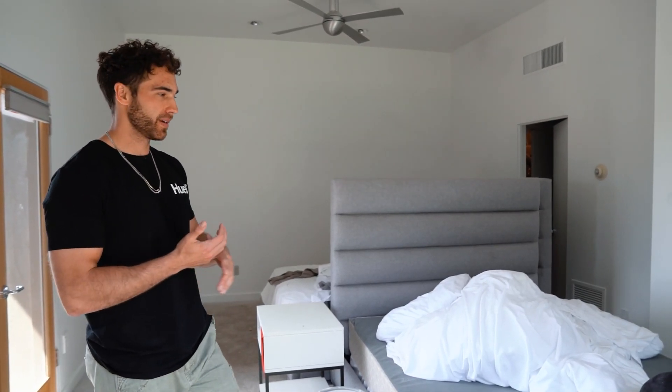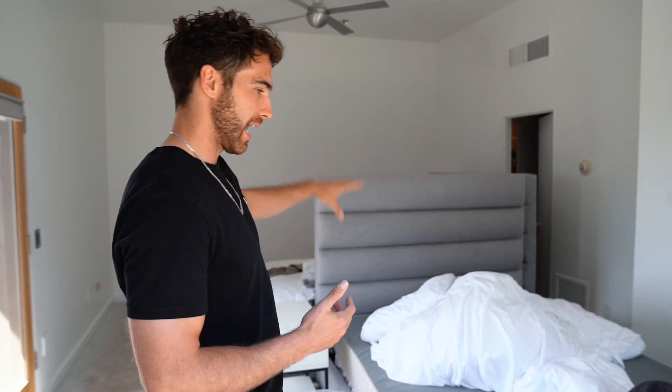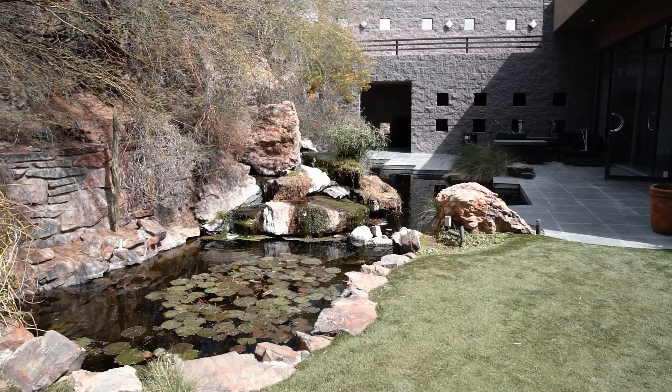This is the guest house. It doesn't have a full kitchen, but it has its own bathroom, its own closet, and obviously a bedroom itself. I think it had two beds in here before, so it'd sleep four people. This is just outside the main house — the koi pond's right behind us and you get a little grassy turf area.